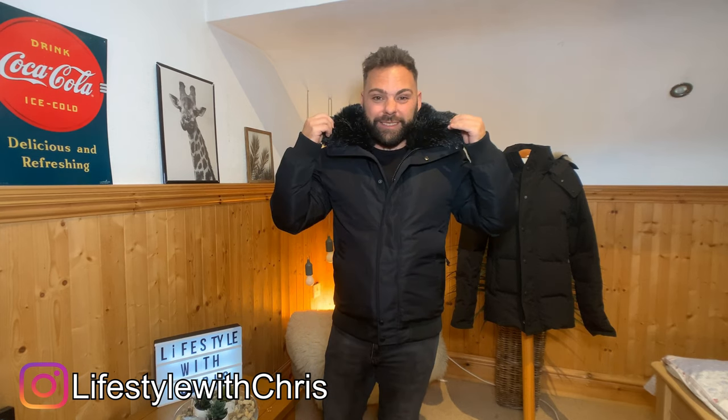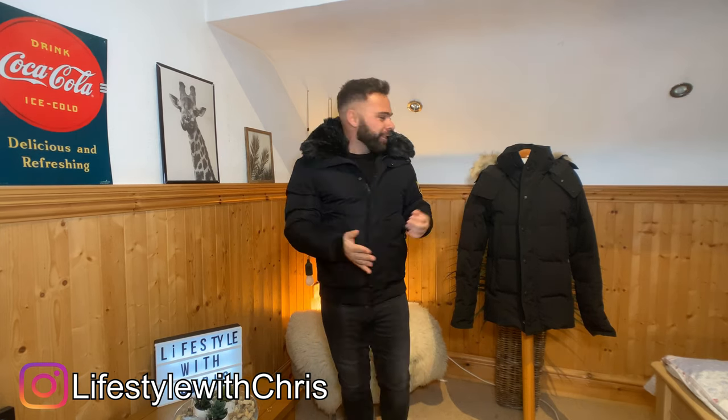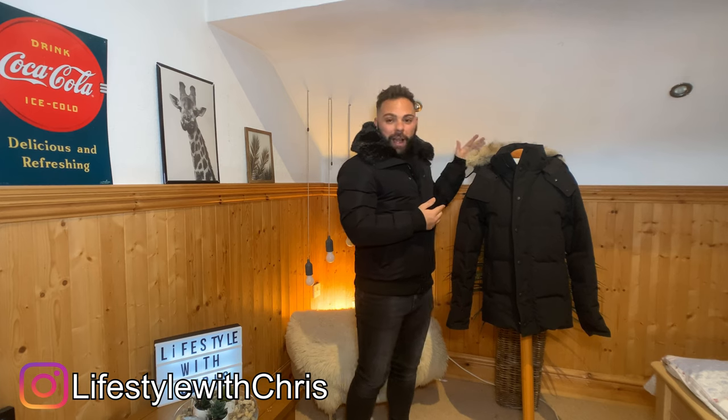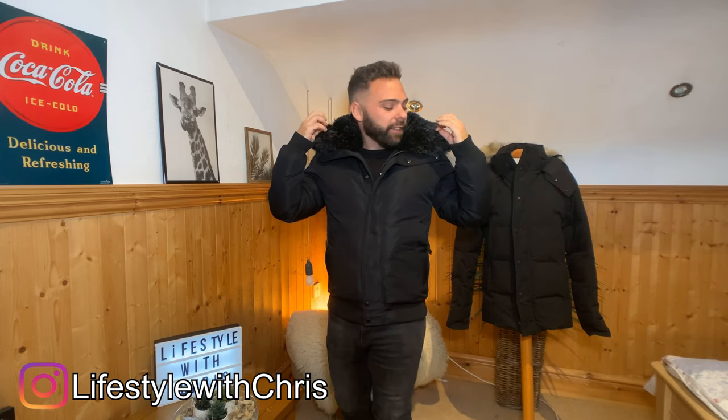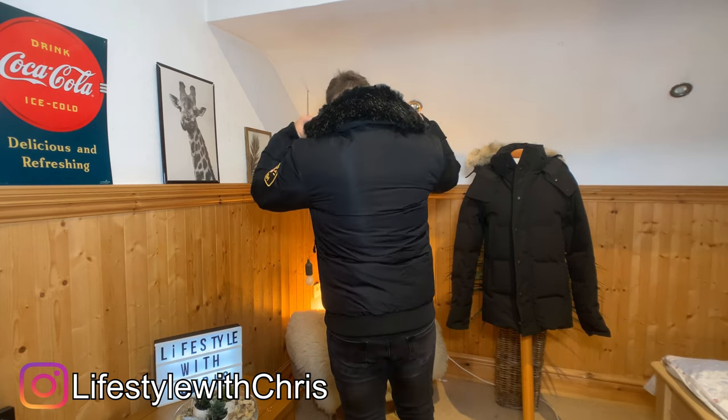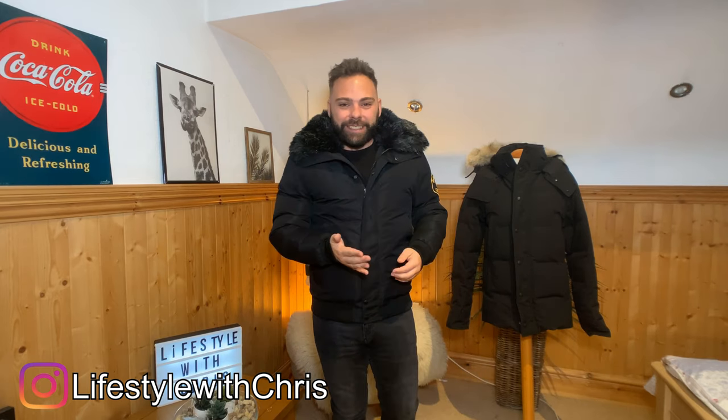Now, one thing to talk about is probably the fur — very different to this one here. Controversially, the Canada Goose uses coyote fur, and some people have issues about that. This one is definitely a man-made polyester type fur in a black and grey colour. And to me, unfortunately, this is probably the bit that ruins this jacket. I'm not so sure about the fur — it might be your style, it might not. But to me, I think it's just a bit too feminine. However, if you're not so sure about the jacket, you can take the fur off, which I'll show you in a sec.